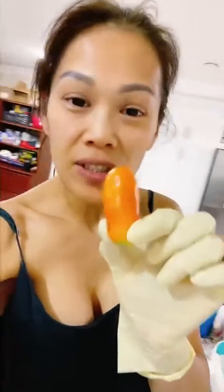You see my organic tomatoes? These are cherry tomatoes — super good.